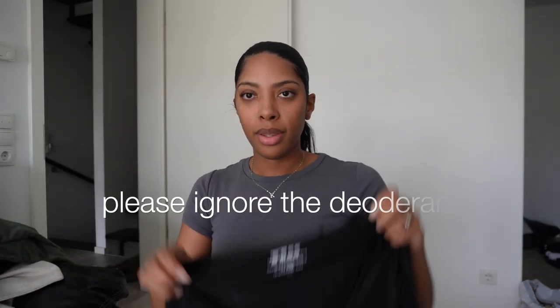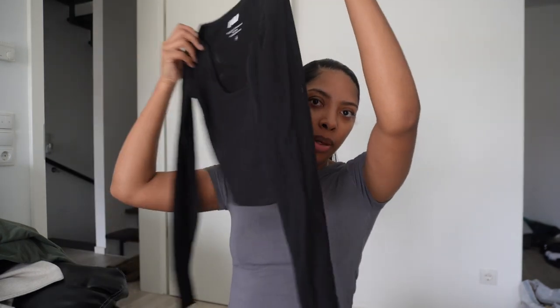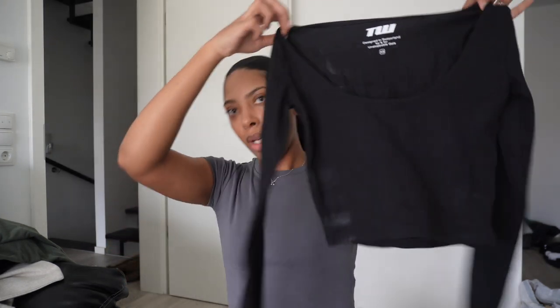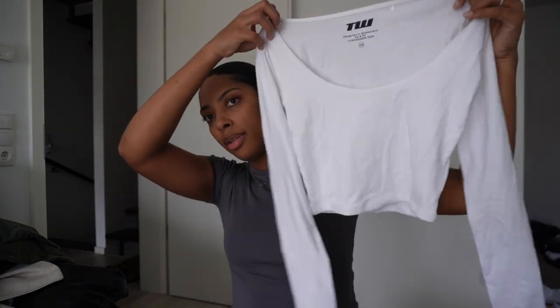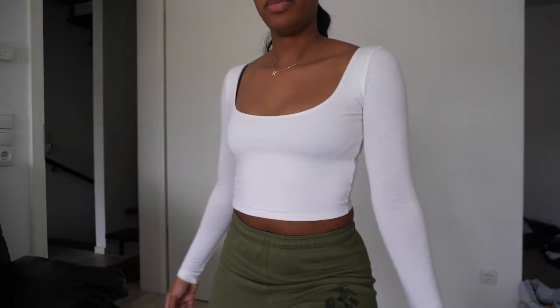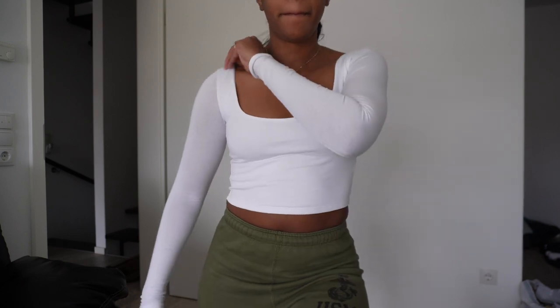Next, I got this top in black. It's like a little scoop neck crop top, long sleeve. I got it in an extra small. And then I also got the same top in white. It looks double-lined — I think it's double-lined.